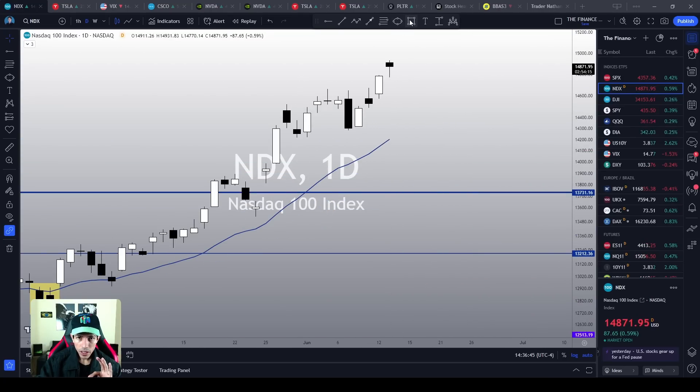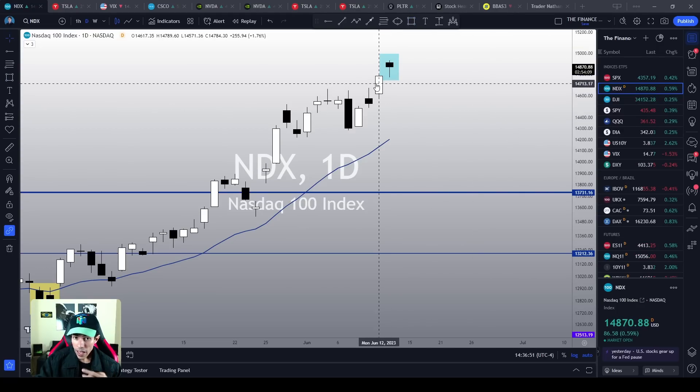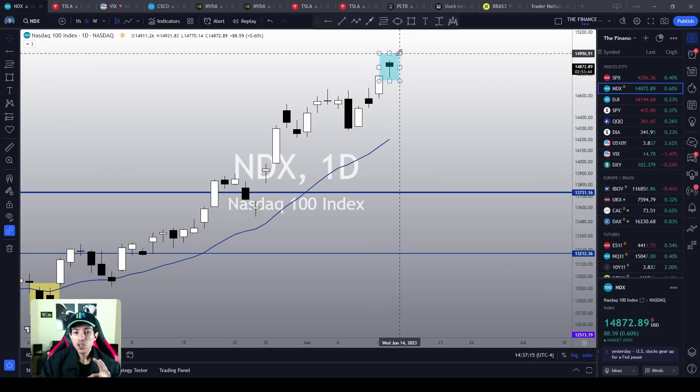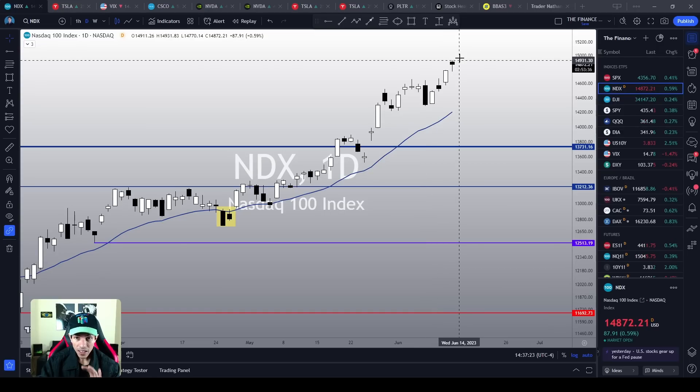Now, today we are doing a candlestick pattern that could be a hanging man candlestick pattern. Yes, this could be a hanging man — but remember, although this pattern is known as a bearish signal, statistically speaking, most of the time, according to Bukowski's studies at thepatternsite.com, a hanging man candlestick pattern works as a bullish continuation pattern most of the time — around 60% of the time it does work as bullish continuation. So right now, if you ask me, there is not a single top signal on the Nasdaq index yet as well.